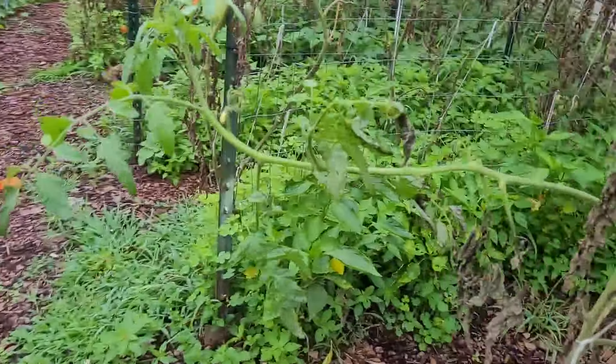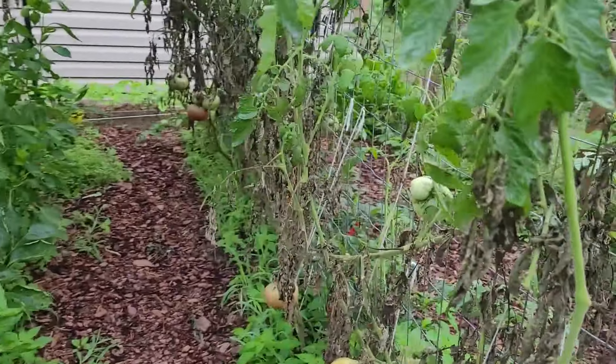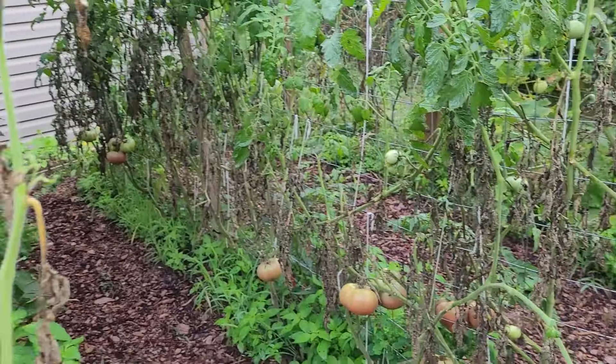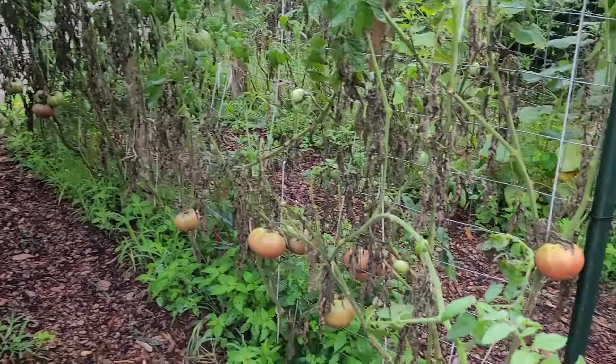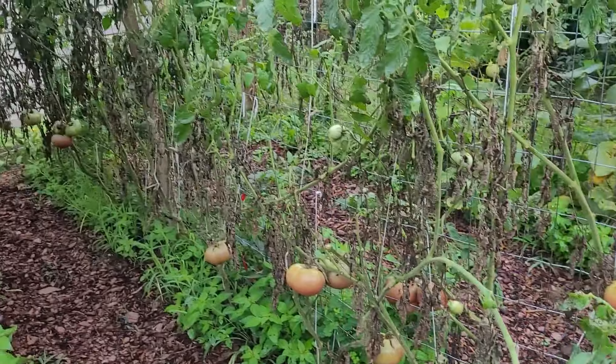As we come around to this next row — more brown and crispy tomato plants. I don't know if it's blight, I don't know what's going on, but these plants are just done. This row here is all Cherokee purple.